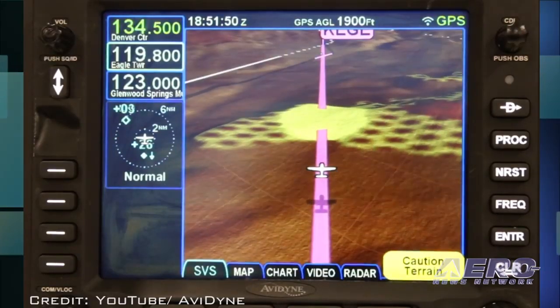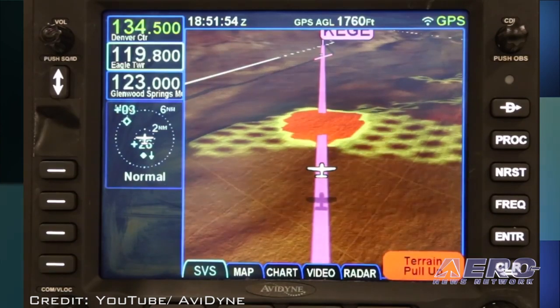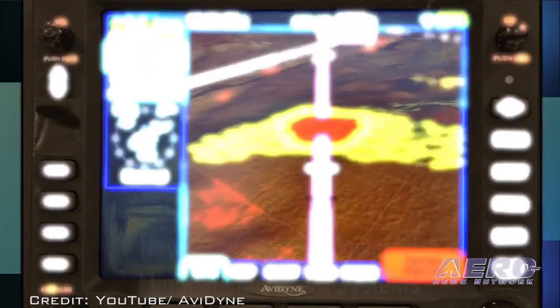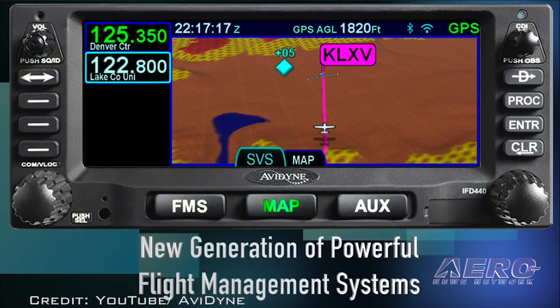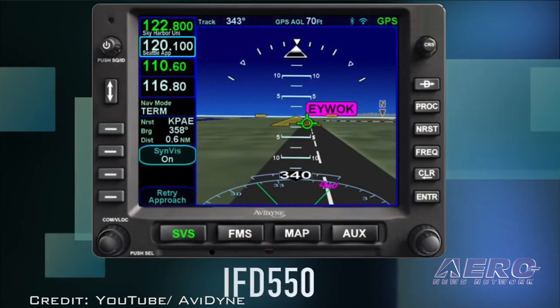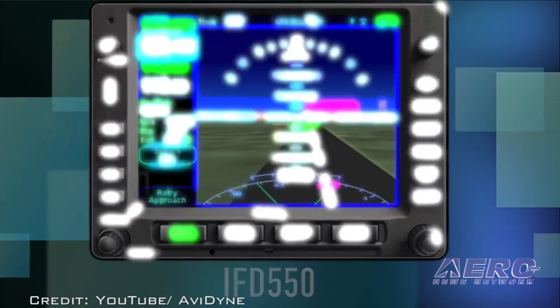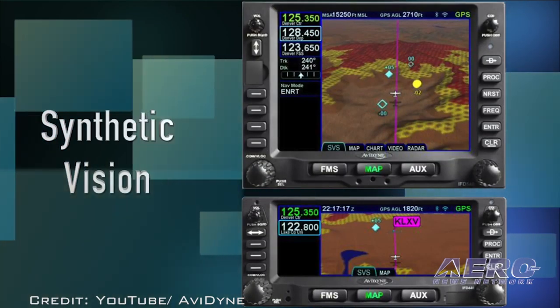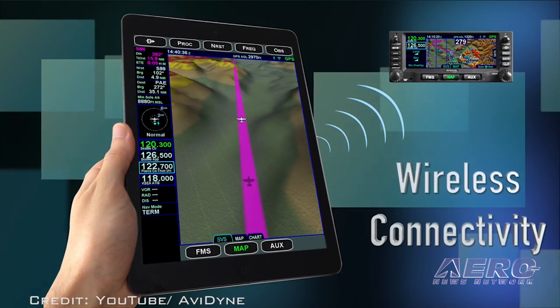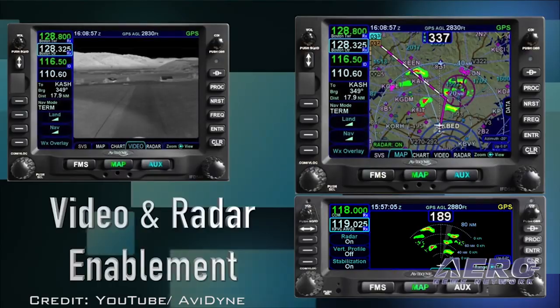Avidyne's new IFD550 is a full-featured FMS GPS Navcom with all the same functionality of their IFD540, but with the addition of an integrated attitude reference sensor which detects pitch and roll motion and enables the display of dynamic synthetic vision with full-motion 3D out-of-window views as well as exocentric in-trail views of the aircraft and nearby terrain obstacles, traffic, and terrain.